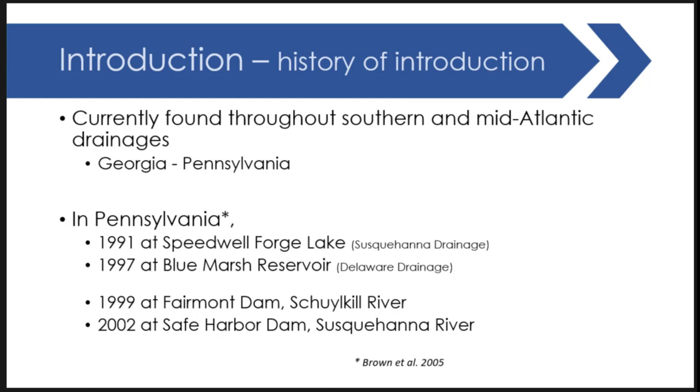The first record of flathead catfish in Pennsylvania is from 1991 at Speedwell Forge Lake — a single individual. That lake was drained for a dam failure in the mid-2000s and no other individuals were ever seen. However, in Blue Marsh Lake in the Delaware drainage, a population started in 1997 and really took off. In the Schuylkill River they were first found in 1999 at Fairmount Dam — ground zero for that population — and in the Susquehanna River in 2002 at Safe Harbor Dam, spreading outward in both directions from there.